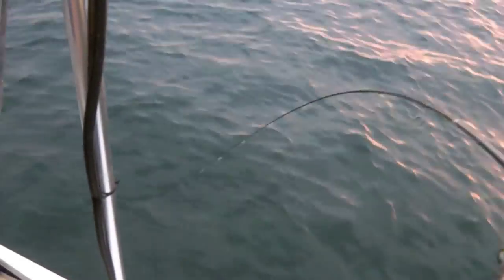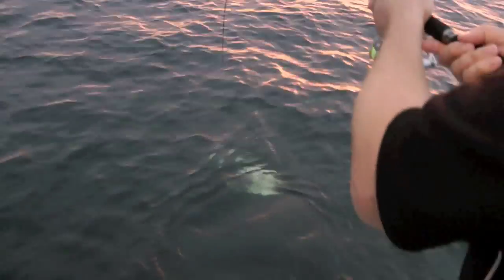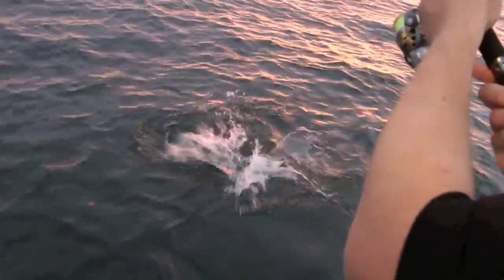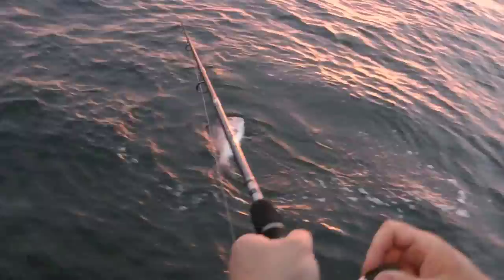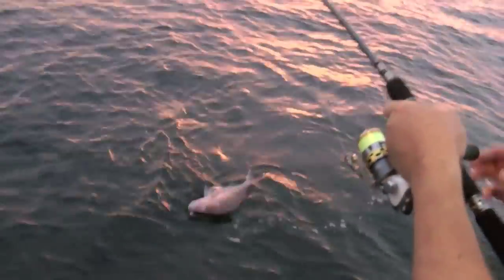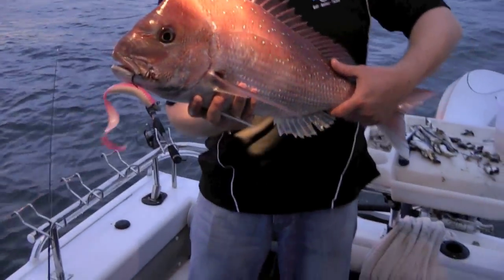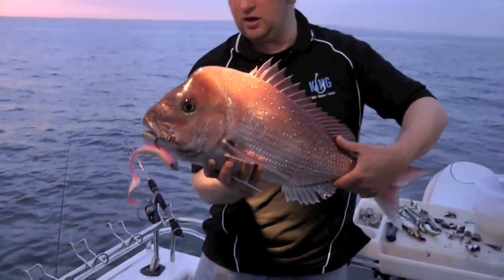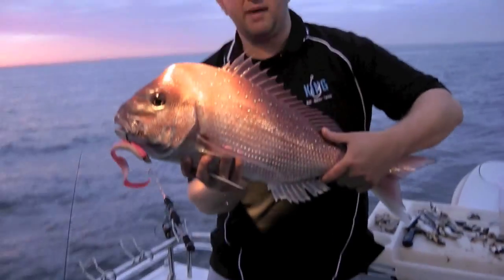Hit really hard. There he is — nice fish, net yeah. Just over there Johnny. Nice fish for a plastic, very nice. So another hook-up here, John's on again. Nice pink shine. Let's get him back in the water.